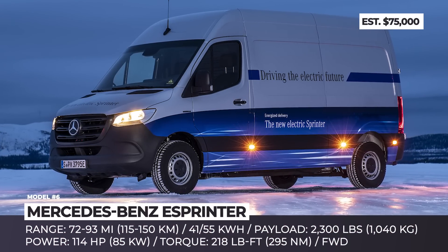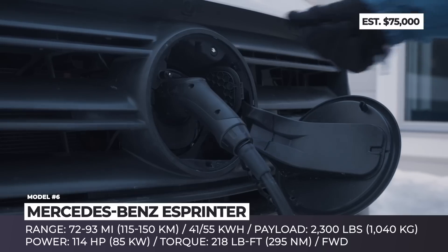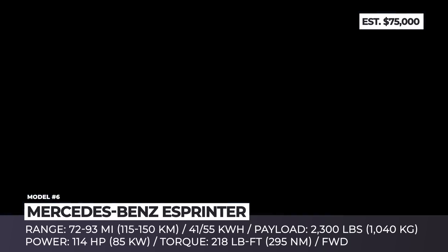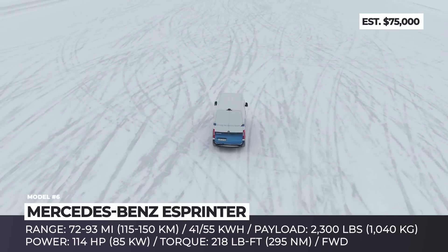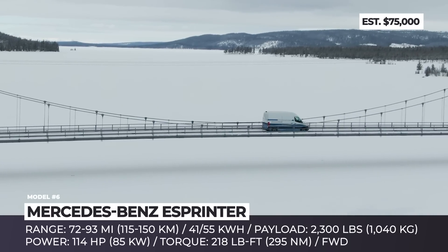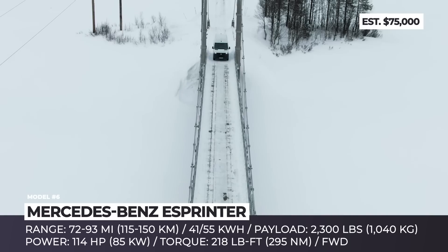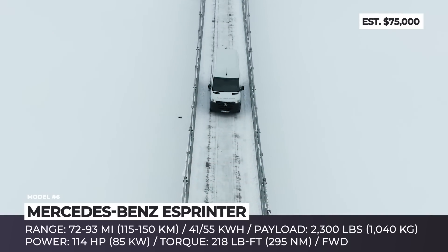Mercedes-Benz eSprinter. The Sprinter is Mercedes' workhorse for inner city cargo hauling and concurrently one of the world's most popular camper van platforms. Its 2020 lineup was expanded to include an all-electric version, the eSprinter, which, judging by the announced specifications, will stay within the city limits as a delivery vehicle or a passenger shuttle, avoiding setting out on a camping adventure due to the limited range parameters.